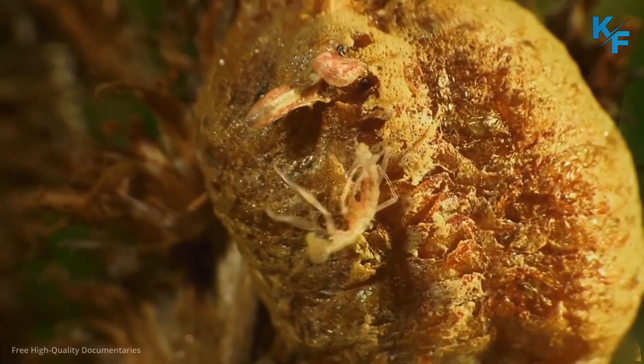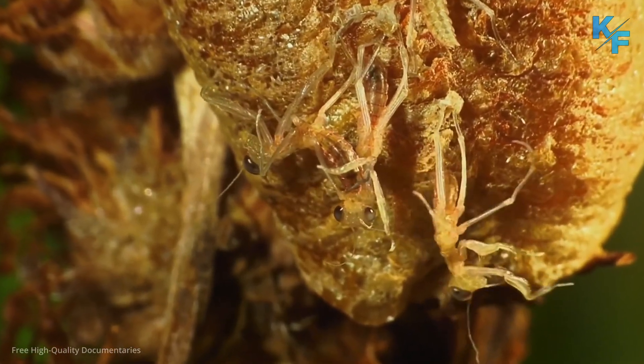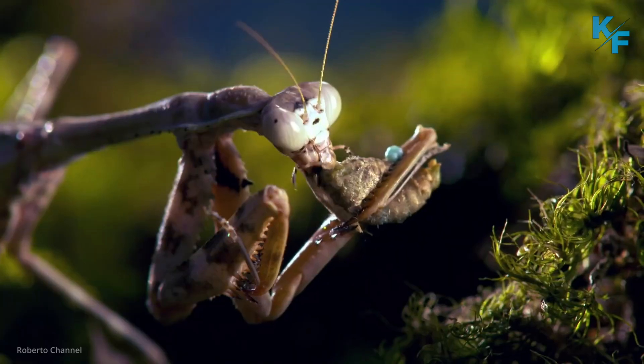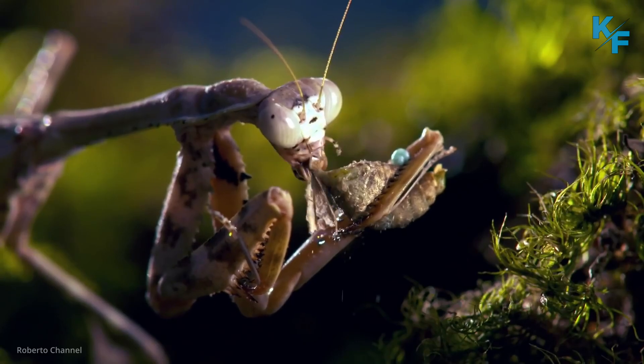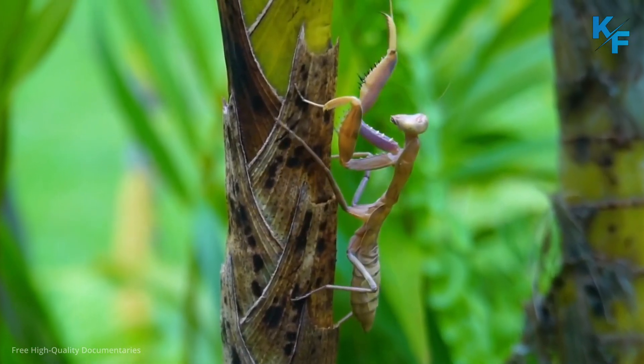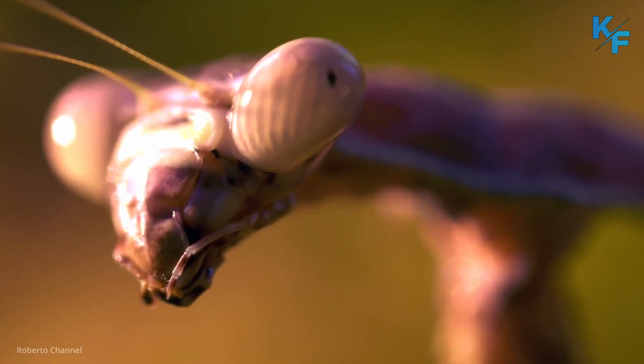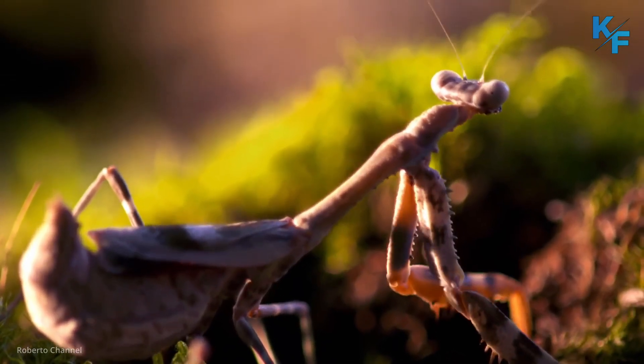The life expectancy of praying mantises is dependent on their species and size. Generally, females live longer than males. The smaller ones live for four to eight weeks, whereas the larger ones may live up to four to six months. The average lifespan of the praying mantis is one year in suitable conditions.